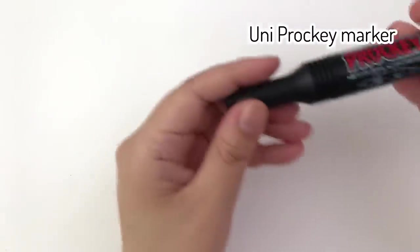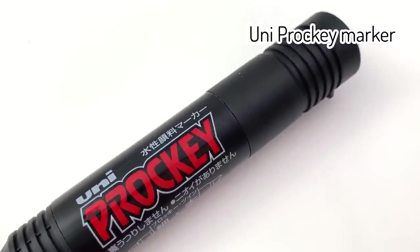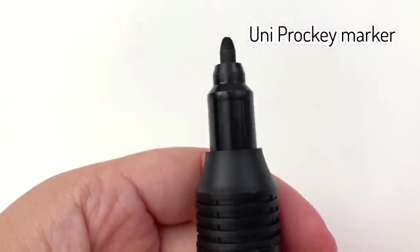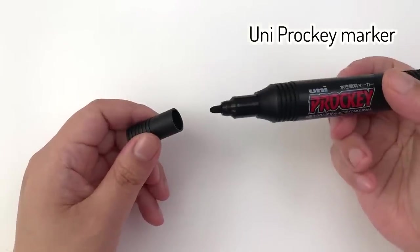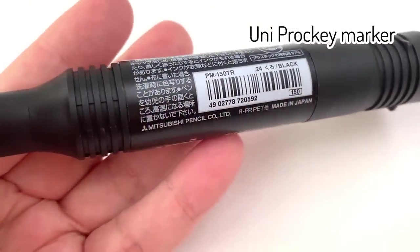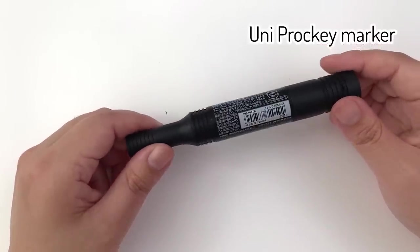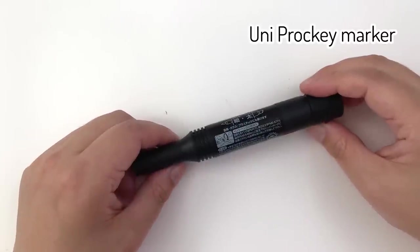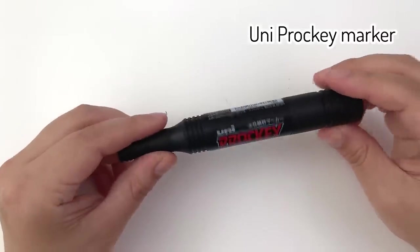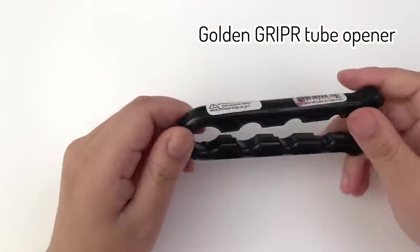I'm going to throw in another pen I love: the Uni Prockey pen. It's water-based, so not waterproof, but I love sketching with it for animal illustration. When I go to Japan I buy a whole pack of these — it's only 150 yen, which is about one dollar fifty. The stationery is so cheap in Japan, and it frustrates me that I haven't been able to go back for three whole years. My supplies are getting low and I really need to go back soon.